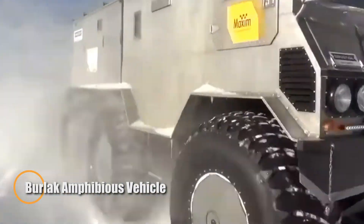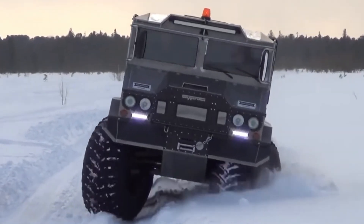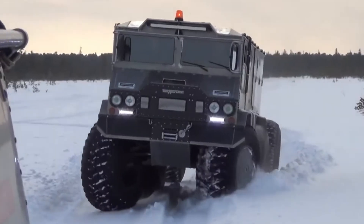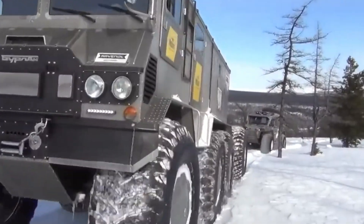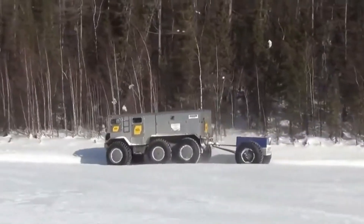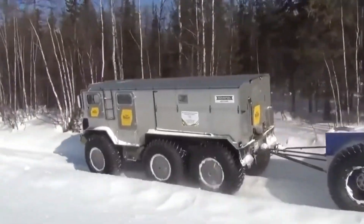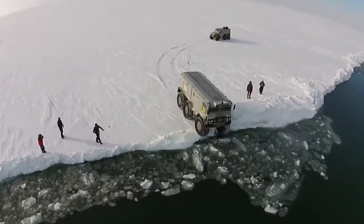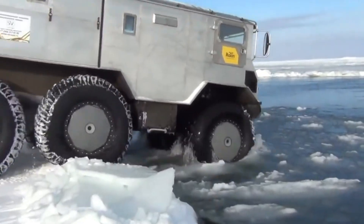In the Arctic, success is not measured by arrival time. It is measured by whether you can remain operational once you arrive. That principle defines the BRLAC, an expedition vehicle developed in Russia for sustained travel and survival in extreme polar environments. Built as a fully amphibious low-pressure platform, the BRLAC moves effortlessly across deep snow, tundra, and swamp on oversized tires that distribute weight to prevent sinking.